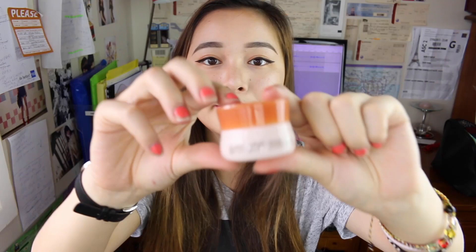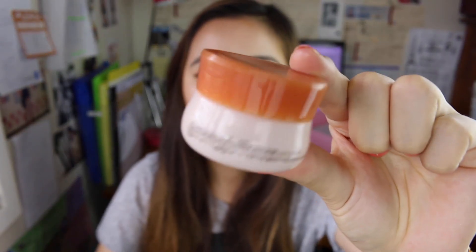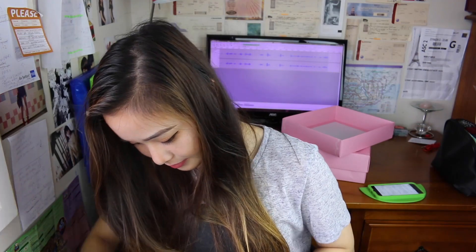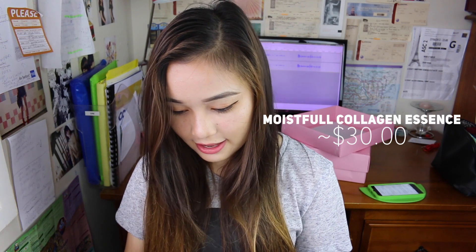This is the really popular item — the Moistful Collagen Cream. It comes in such a little tub, but if you get it as a full-size product, I think it's about 60 grams — it's a lot bigger than this one and it'll last you quite a while. The last one is an essence containing a high amount of super collagen water that fills the inside of the skin with abundant moisture.